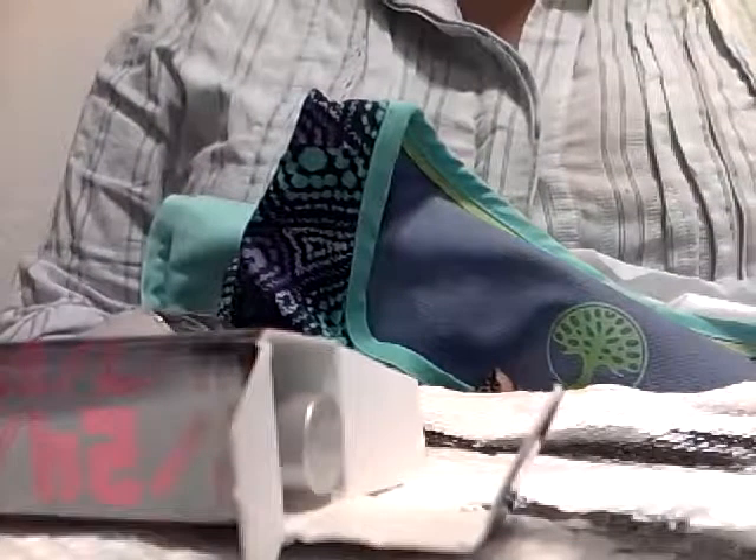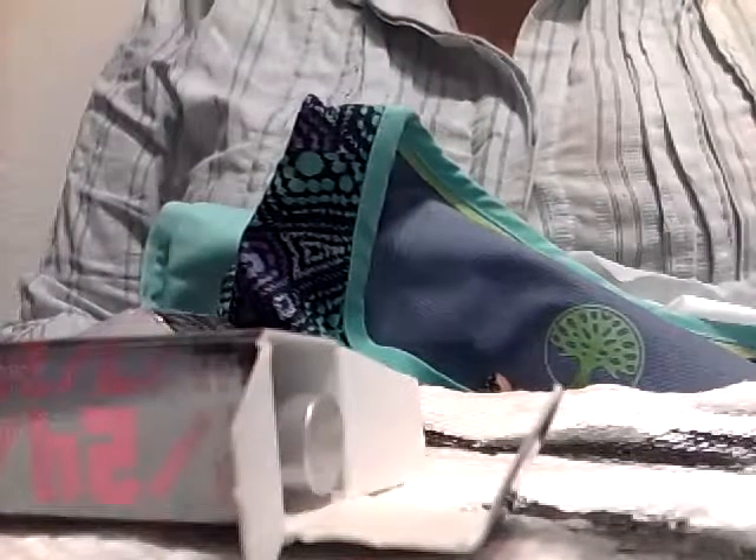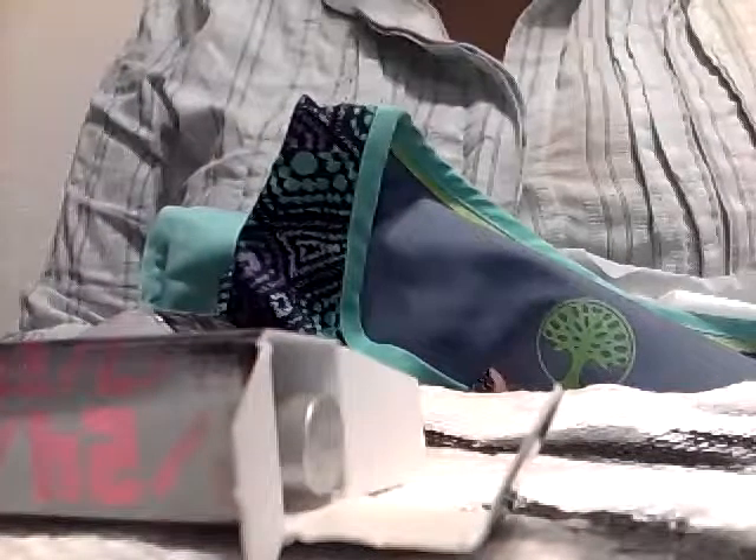Hello everyone, this is Joanna and welcome to this video. I wanted to share with you a primarily nail polish haul.